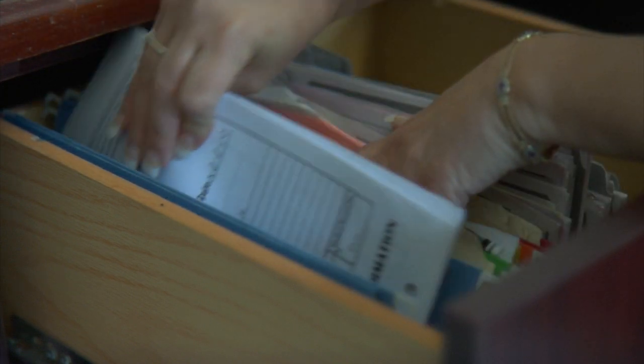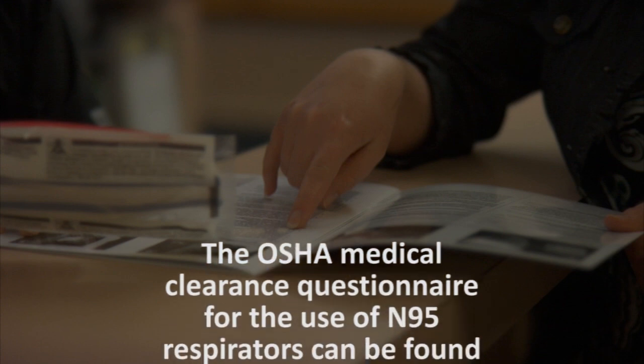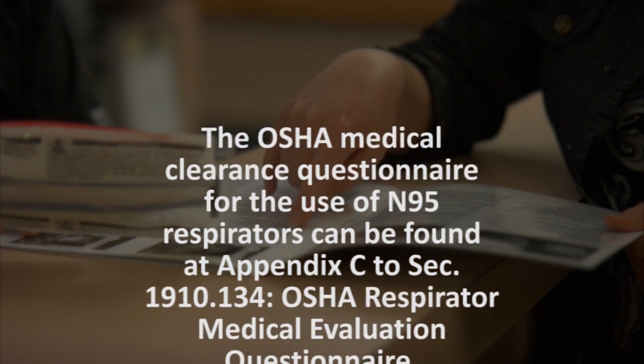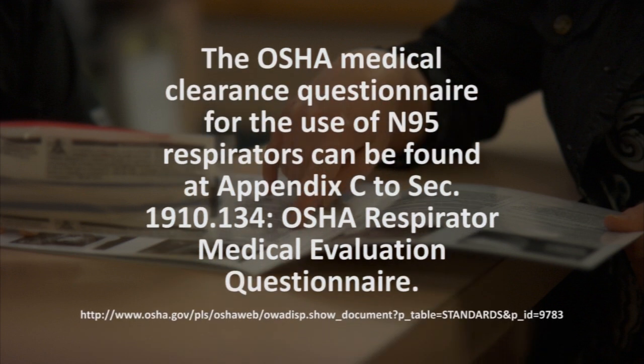It should be kept in the employee's medical file, not their personnel file. The OSHA Medical Clearance Questionnaire for the use of N95 respirators can be found at Appendix C to Section 1910.134, OSHA Respirator Medical Evaluation Questionnaire.